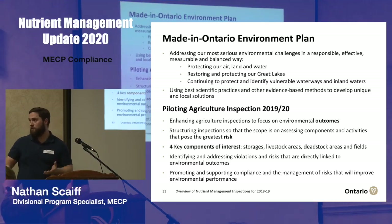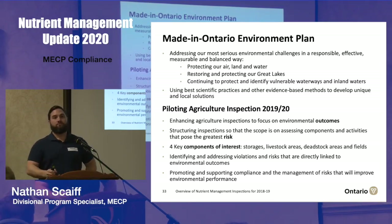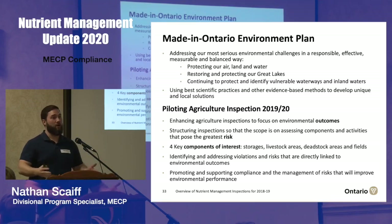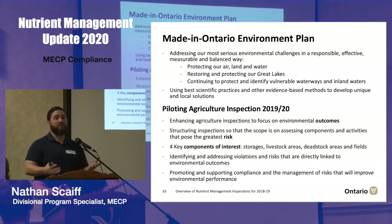A question came in from the webinar: how do ministry inspectors determine which inspection form to use — the control points versus the new approach? The program Lisa and I run provides guidance on how to scope individual inspections, but inspectors also have discretion on the ground with the farmer or NASM plan developer. They're looking for the components that present the highest risk of impacts or impairment to the environment, and in a very modular sense, every time they identify one of those components they scope it into their inspection. The shortest answer is: it's based on risk.